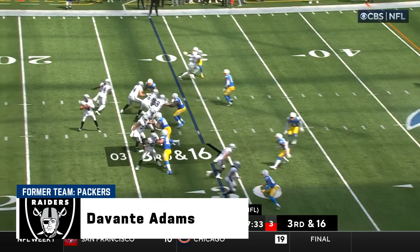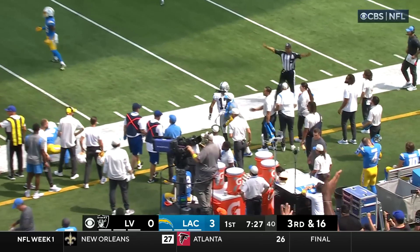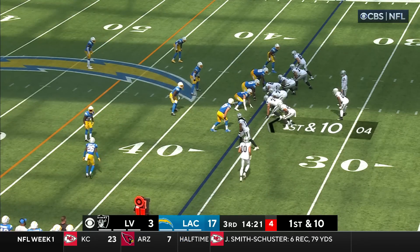Throughout the season in terms of them being on the same page. Brandon Bolden was in the backfield, third and 16. Carr on the move. Adams has got the ball, first down. Leaves up to the 49-yard line. At the 36, a first down throw by Carr.